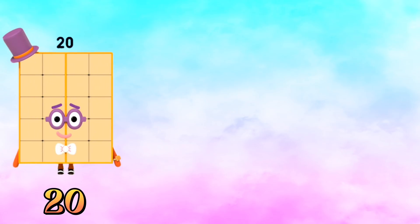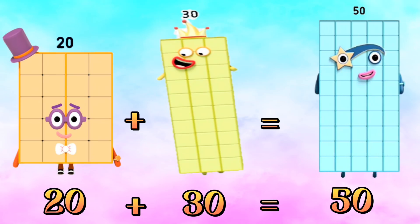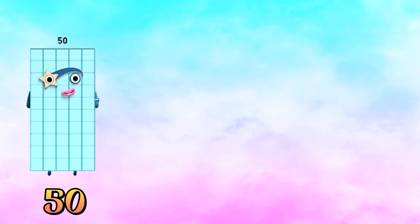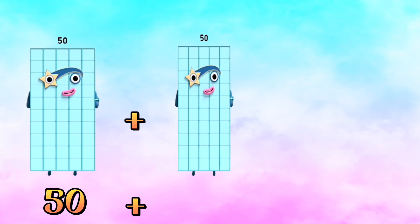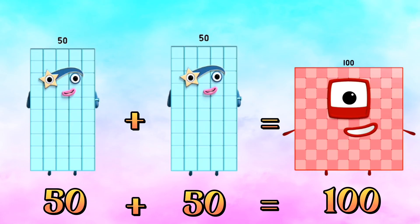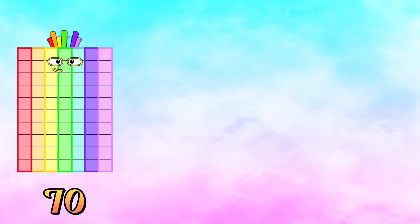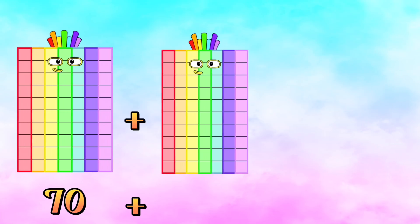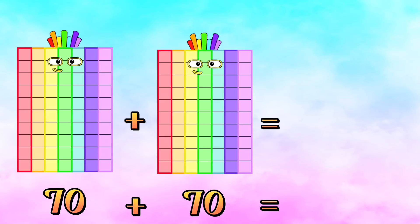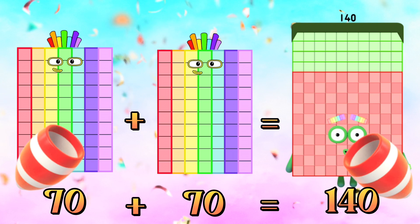Twenty plus thirty is equals to fifty. Fifty plus fifty is equals to one hundred. Seventy plus seventy is equals to one hundred forty.